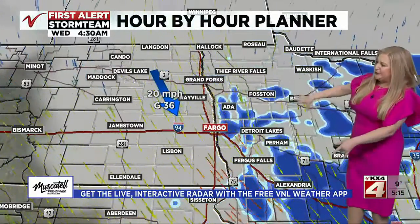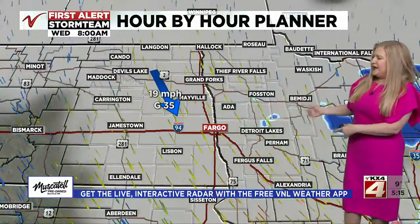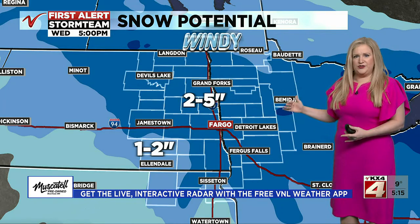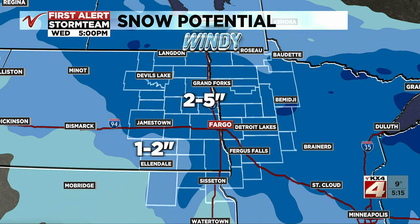Heading into the overnight hours tonight, the wind continues and the snow starts to taper off little by little. By tomorrow morning at the eight o'clock hour, just a couple of spotty areas of snow still happening, but the wind is still creating problems with blowing and drifting snow. This event is more in that two to five inch range for a lot of folks here in the valley. There may be a couple of pockets — you can see that deeper blue south of Bemidji where we may get a little more, and of course some areas will get a little bit less as well.